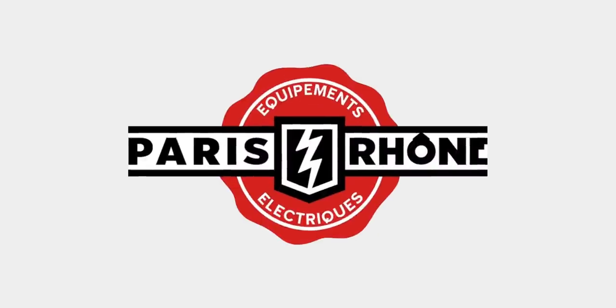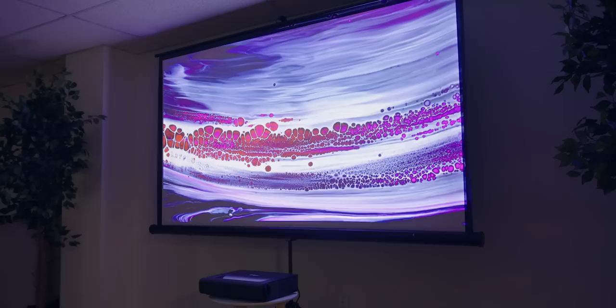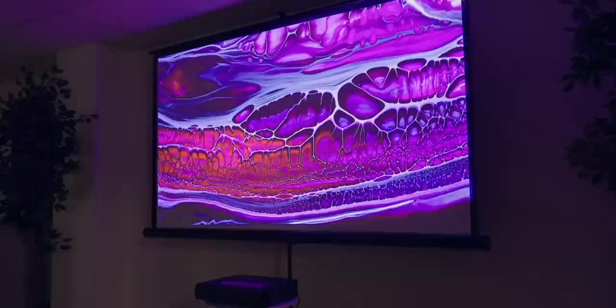Thank you to Paris Rhone for sponsoring this video. I just got a big TV, but if I wanted a really big TV and I didn't want to break the bank, take a look at something like this.